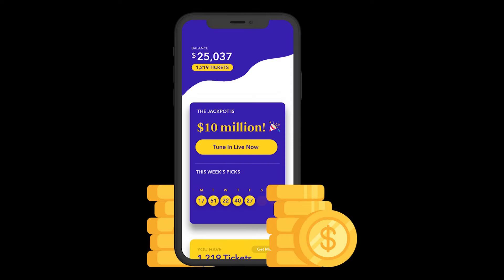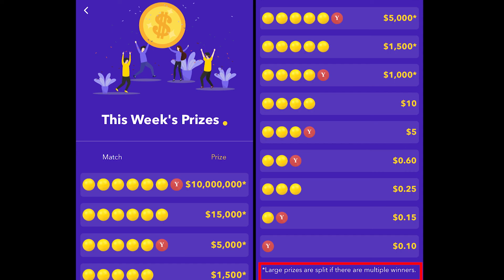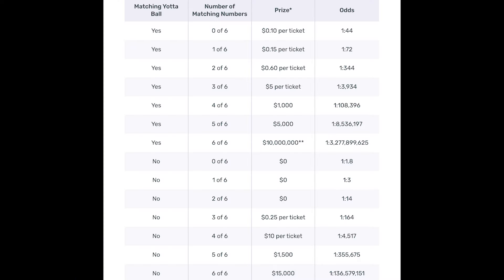While Yotta's prizes start at 10 cents, there are much larger prizes on the line as well, including a quote-unquote $10 million jackpot which is actually paid out as a lump sum of a still impressive $5.8 million. Another important note is that larger prizes will be split if there are multiple winners. For more on the different ways to win and the currently estimated odds for each, you can check out the official rules on Yotta's site.